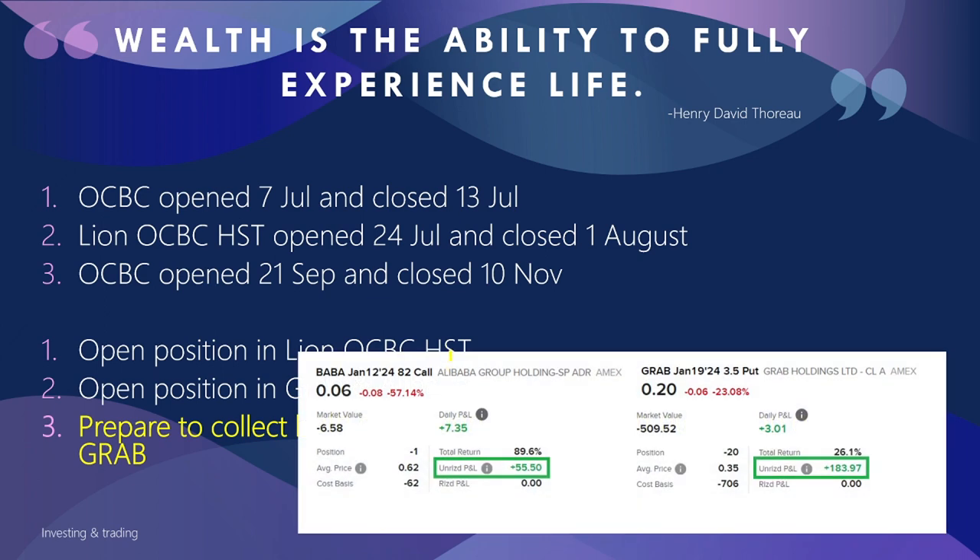These are my current open positions. I have an Alibaba option expiring this coming Friday at $82, and there is a high probability of getting $60 USD from that. I also have a Grab position expiring on the 19th of January.